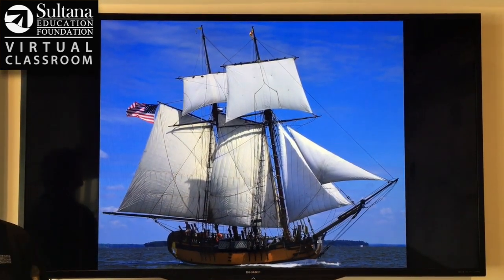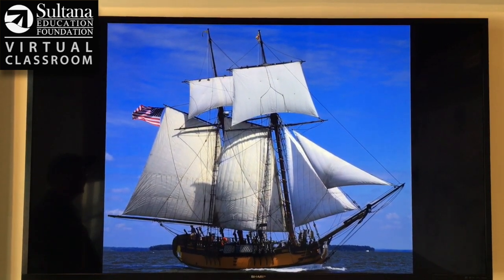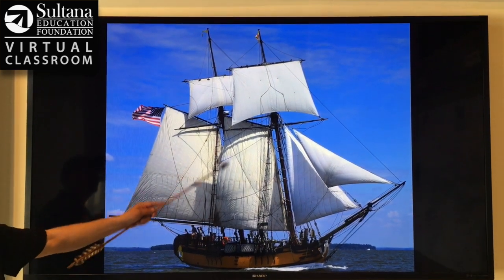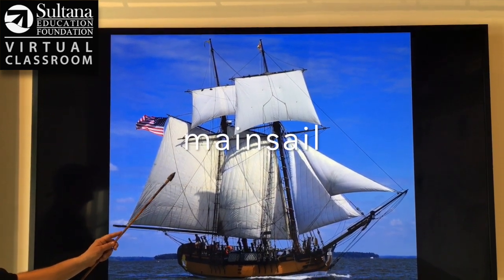The last thing I'm going to do is walk you through all the different sails on the boat. This is the modern reproduction of Sultana, and on our modern vessel we have six sails. Here's the main mast right here, and attached to that is the mainsail. This is the largest sail on the ship.